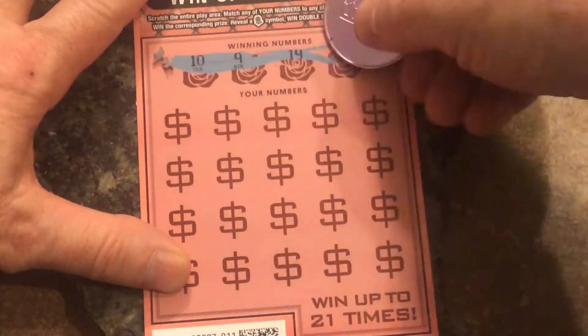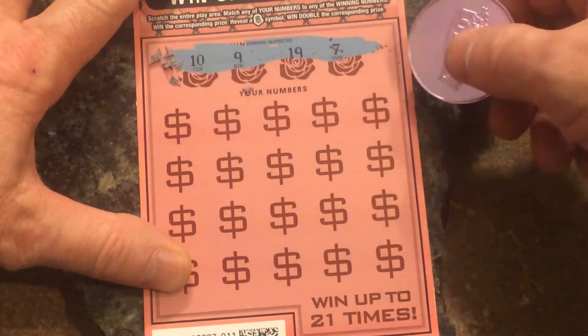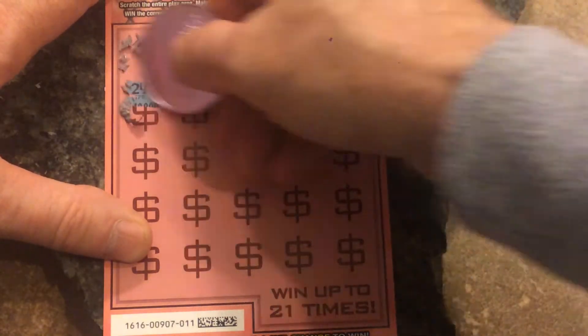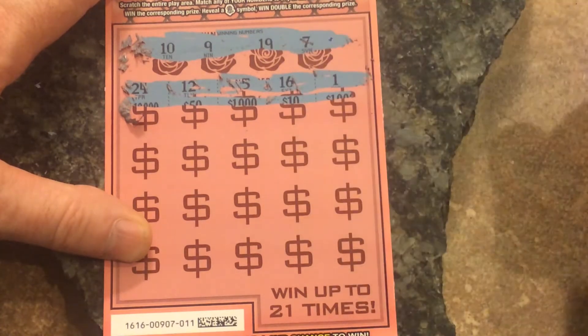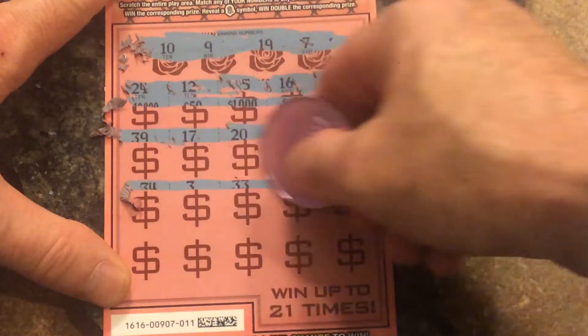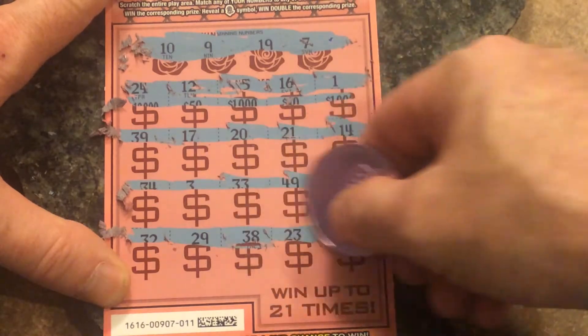What numbers are we looking for? 7, 9, 10, and 19 — or the rose symbol. We'll do the fast 50 last. Nothing on the first row, sloppy scratching. Nothing on the second row. And last chance — nothing. It's a pretty cool ticket though, probably see a bunch of those.